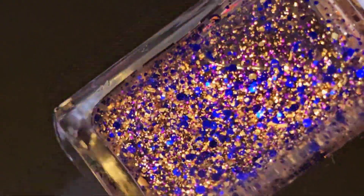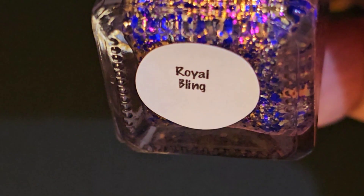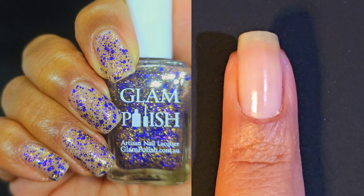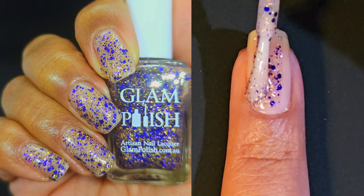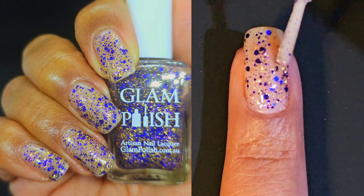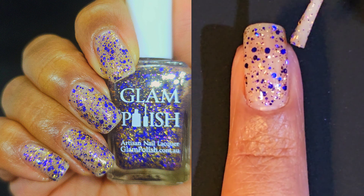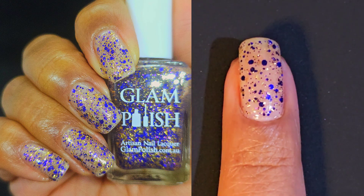Which brings us to our next one — Royal Bling. This one is a clear topper with purple micro glitter, sapphire glitter mix, and gold flakies. It's definitely giving royalty, plush, luxury, jewel-toned goodness. So of course, I liked it too. I found that so hard because I'm like, I don't even know what colors I would pair this with. Make sure to leave your comments down below — what base colors would you pair with these polishes?